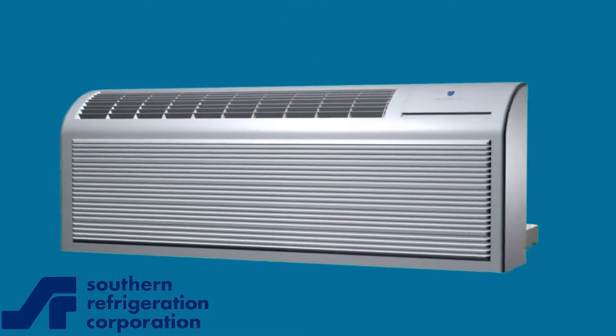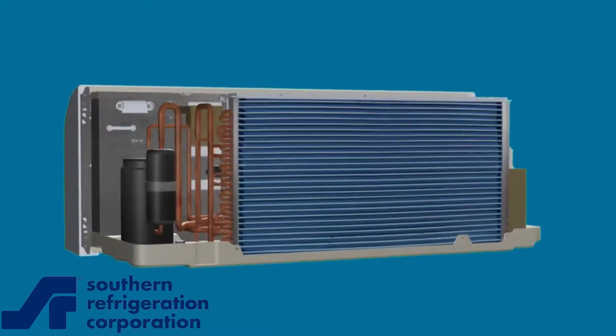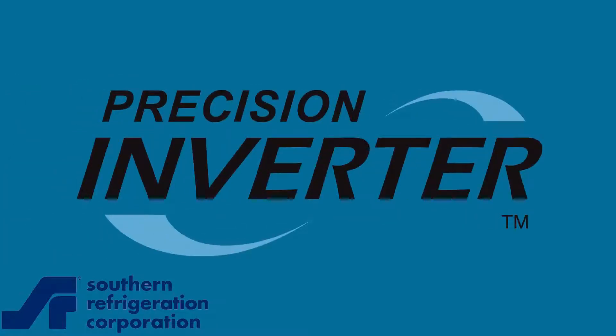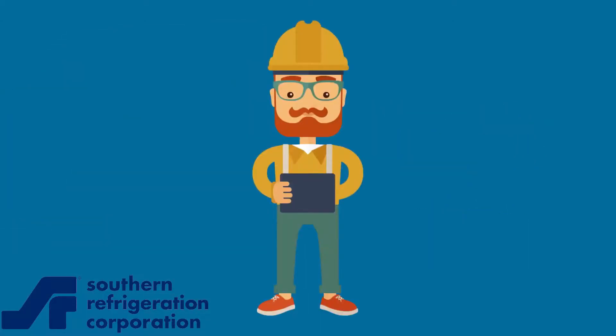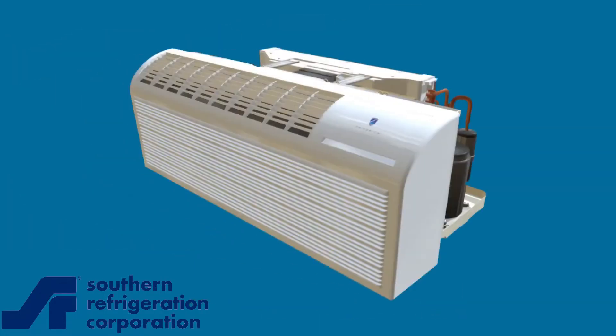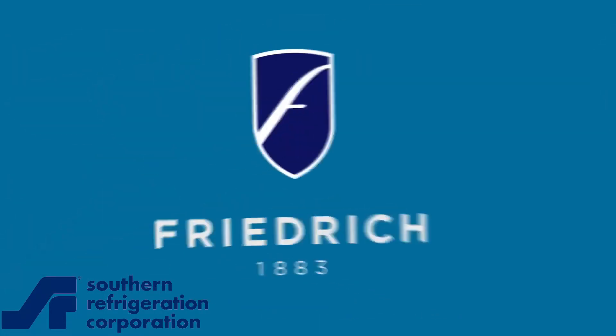The Friedrich Fresh Air PTAC is the most advanced PTAC ever, and your only choice for make-up air PTACs. Inverter-driven for higher efficiencies, wider capacity ranges, and better dehumidification — a more effective method of filtering and conditioning the outside air without the need for clunky preconditioning coils and compressors. If meeting the code for outside air without sacrificing guest comfort is a priority, the Friedrich Fresh Air PTAC is the answer.